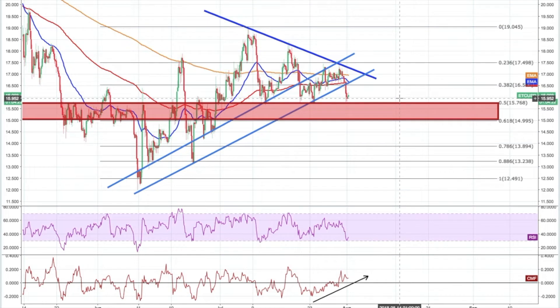Hey guys, how's it going? It's Oli here from Cryptoverse.com. Today is the 1st of August and we're going to be looking at Ethereum Classic trading against the US dollar over four-hour candles.